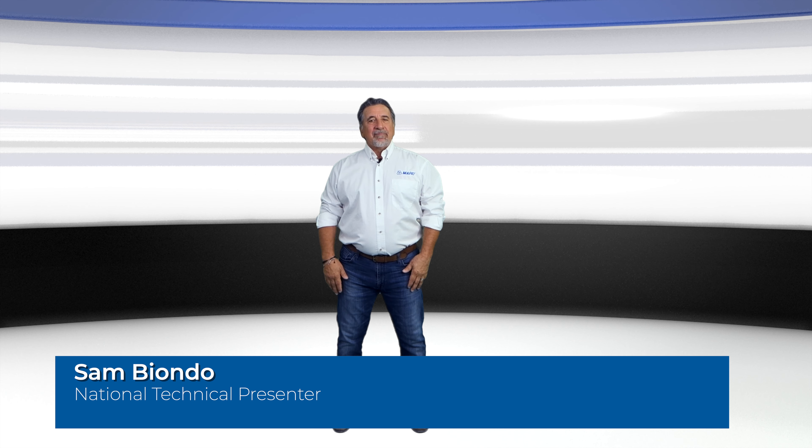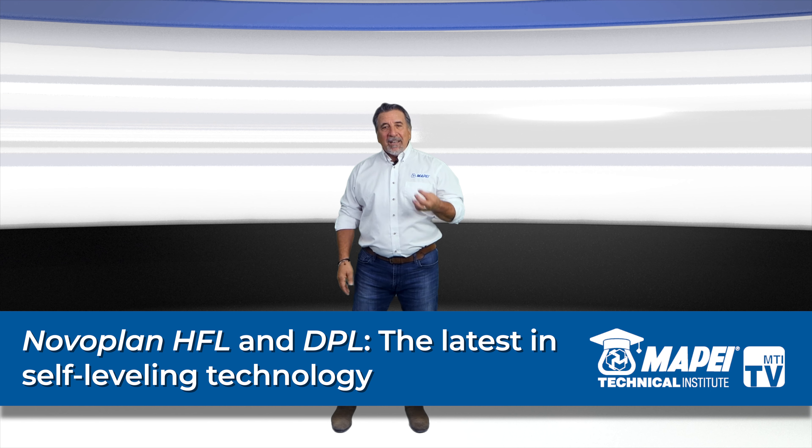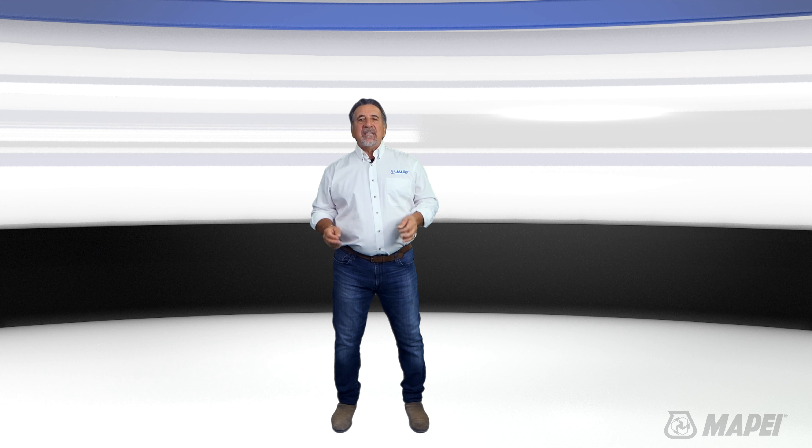Welcome to MTI TV. I'm Sam and today we're talking about self-leveling underlayments — Mapei's Nobleplan HFL and Mapei's Nobleplan DPL, both of which save installers time and money. With these technologies you can flow and go for a faster, deeper finish. Each has been designed to fit a very unique purpose, so let's take a look at what that means.